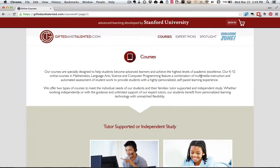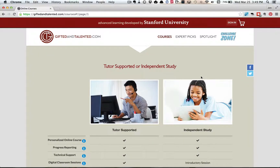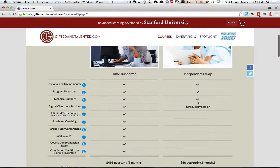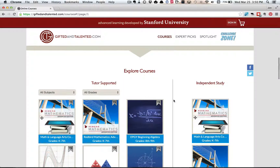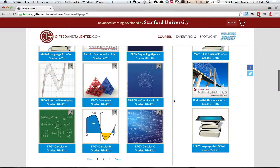Just a quick walkthrough on the pricing. The Gifted and Talented program has two different streams: one is tutor-supported and one is independent study. We're only going to be reviewing the independent study because that's the only thing we're doing. For Megan, who's in kindergarten, we didn't really see the need for the tutor-supported version. As she gets older and maybe gets into more difficult math subjects, then maybe the tutor-supported version might make more sense. You can see that most of the more advanced topics are in that stream.